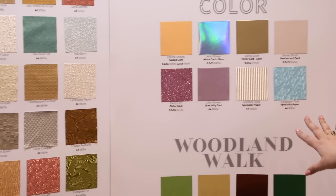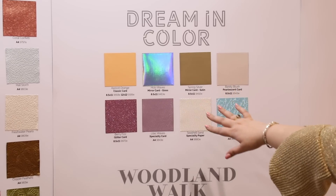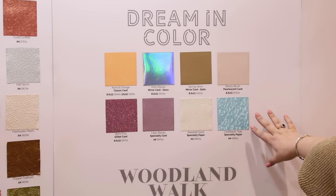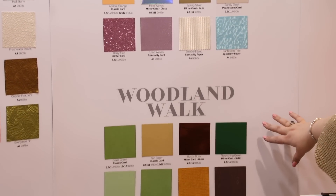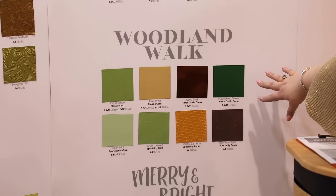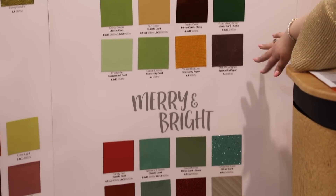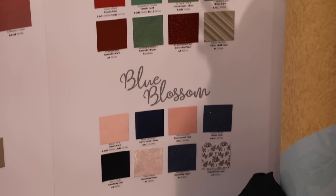Then we move on to our 2019 trends. We start with the Dreaming Color trend — we've got new texture cardstocks, new mirrors, new specialty papers and glitter cardstocks. Then later in the year we're going to move into Woodland Walk, and we'll go into these trends in more detail later in the tour. Then we move into Merry and Bright with fun, funky fashion Christmas.